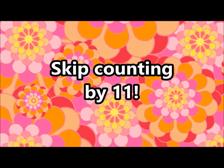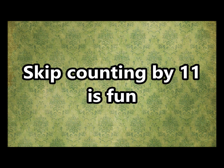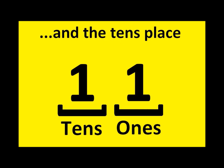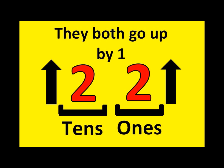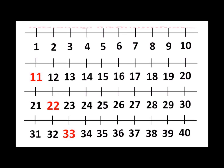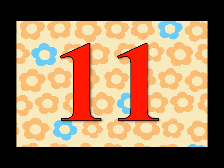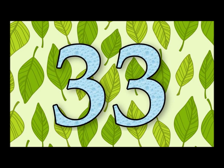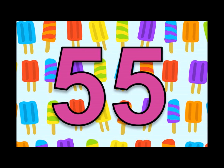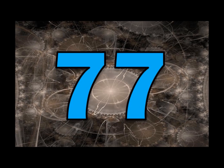Skip counting by 11! Skip counting by 11 is fun! The 1's place and the 10's place, they both go up by 1! Starting with 11 and up to 99, it's every 11th number on the number line! 11, 22, 33, 44, 55, 66, 77, 88, 99.